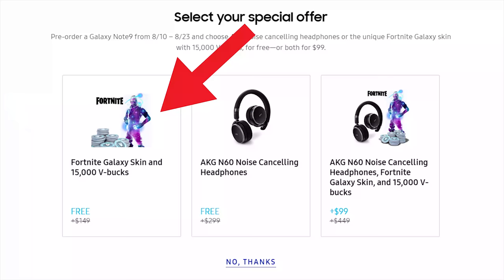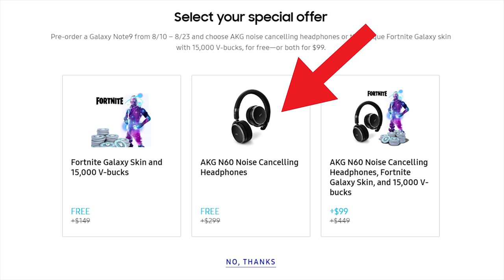We need to talk about the Samsung Note 9 promotional deals that Samsung offered. They offered 15,000 V-Bucks plus the Galaxy Skin, or you can get a $300 pair of headphones from AKG — they're probably not really $300, but still probably pretty good headphones. Or you can get both of them for a $100 increase in price.